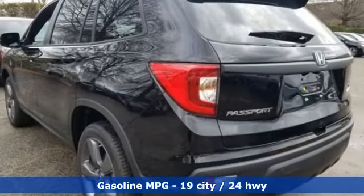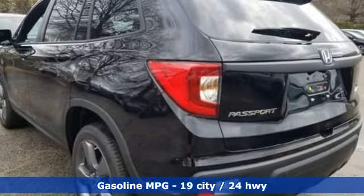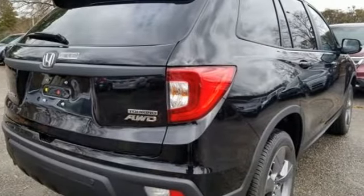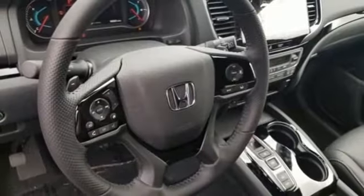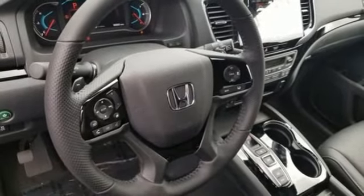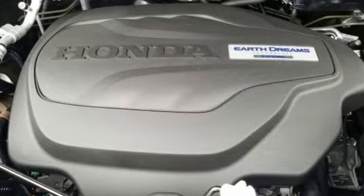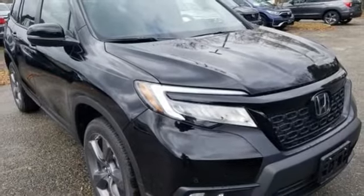Streaming audio, power heated mirrors, dual zone climate control, configurable instrument gauges, doors and push button start proximity key, driver memory seats, V6 engine, hands-free liftgate, gas pressurized shocks, and heated leather bucket seats.